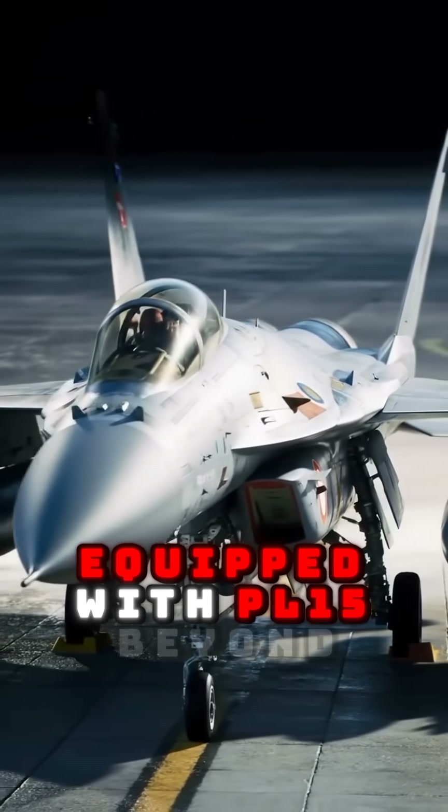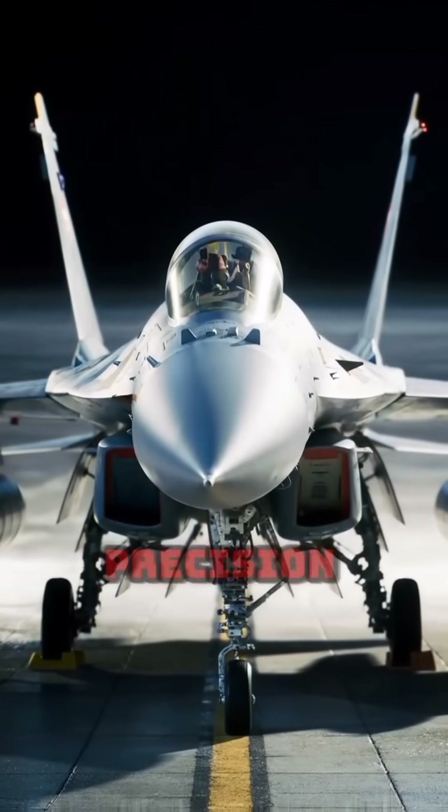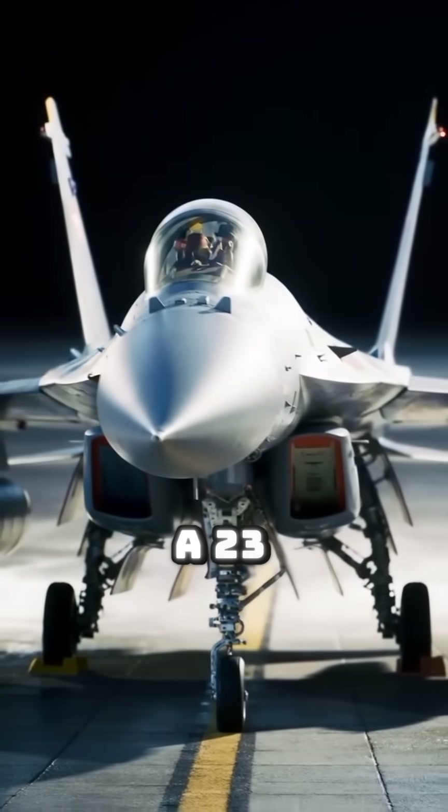Equipped with PL-15 Beyond Visual Range missiles, PL-10 short-range missiles, precision-guided bombs, and a 23mm cannon.